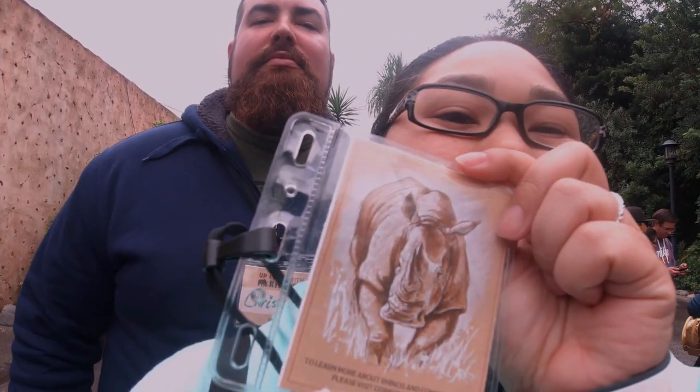Apparently you can touch the rhinos if they come up to you and let you pet them, so we'll see if we get to pet any rhinos. Part of the money goes towards conservation. Rhinos are becoming one of my favorite animals — I've always liked rhinos — but I think this is gonna be awesome.